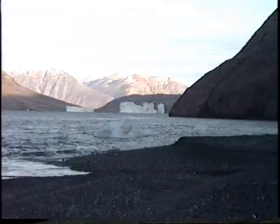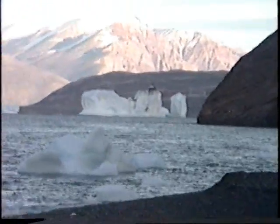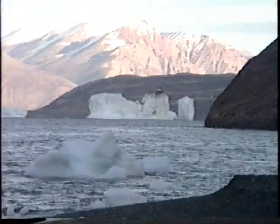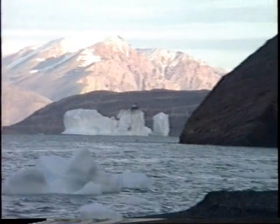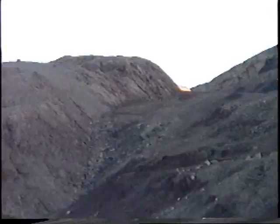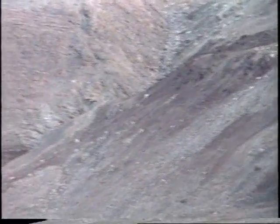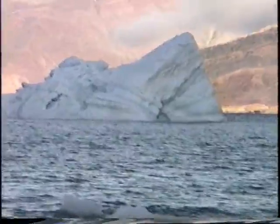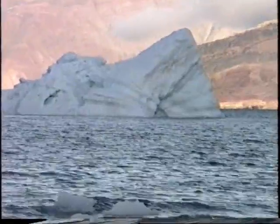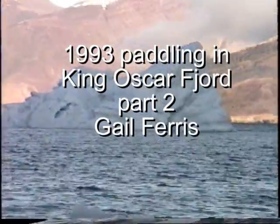I'll show you a very amusing iceberg — it looks like a bunch of castle towers just sitting there. We are having a little light surf and our icebergs are breaking up here and there. What a fascinating adventure we got to have in King Oscar Fjord.